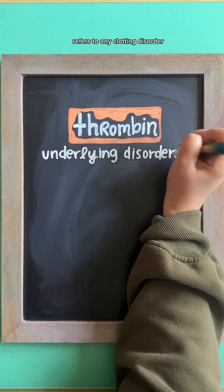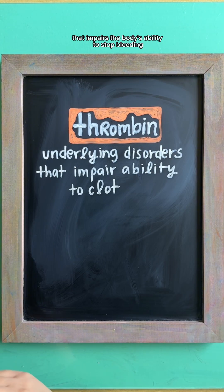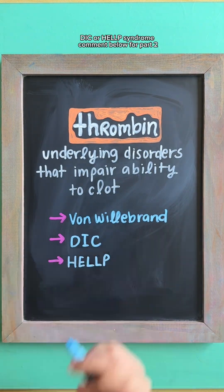And thrombin refers to any clotting disorder that impairs the body's ability to stop bleeding, such as von Willebrand disease, DIC, or HELLP syndrome.